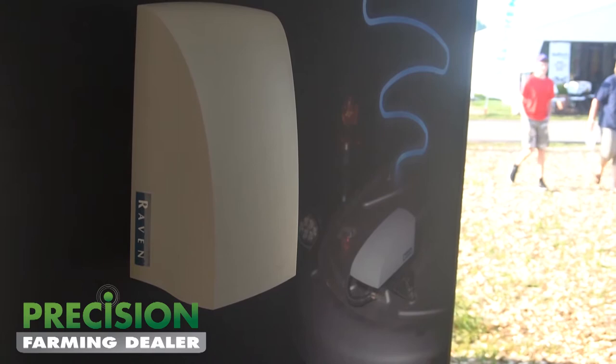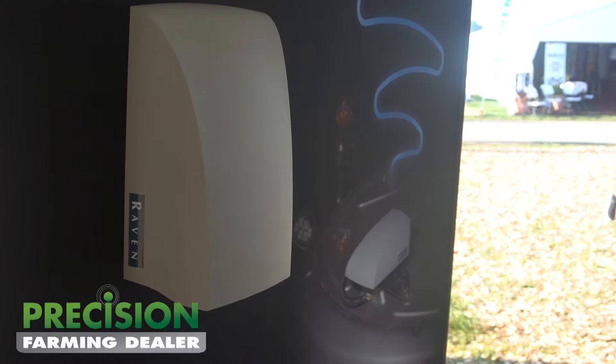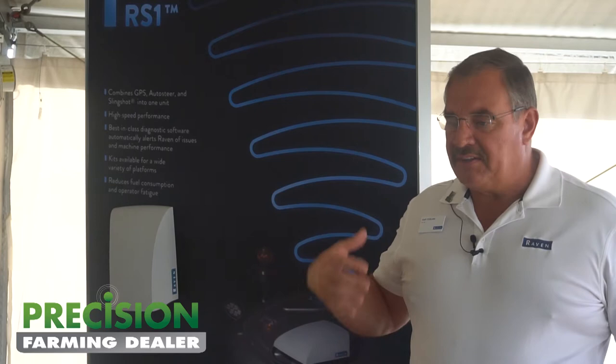The RS1 system combines three existing systems. It takes our GPS, it takes our steering, and it takes our slingshot and puts it all in one unit. It all fits into that unit, fits on top of the cab, and connects with a cable going into the cab.